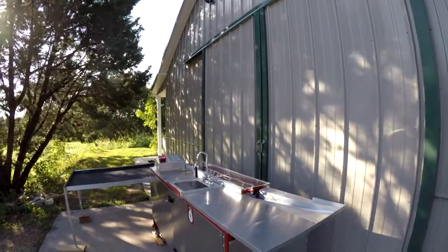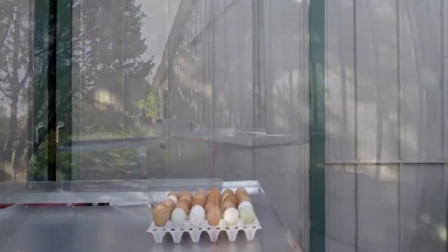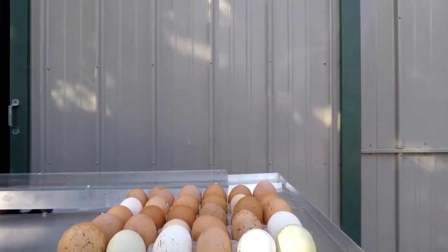The Eggwasher 3000 is the industrial egg washer designed for your family-run farm. It's the most unique and affordable way to substantially reduce time cleaning eggs.